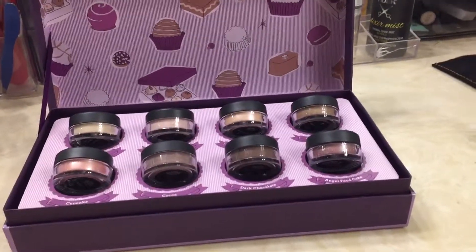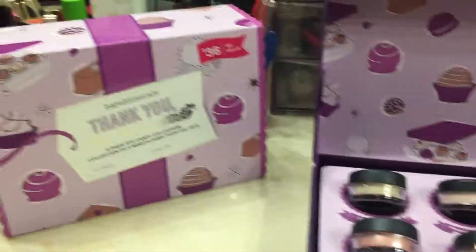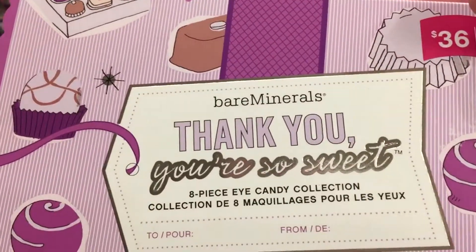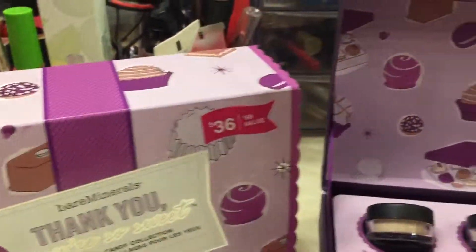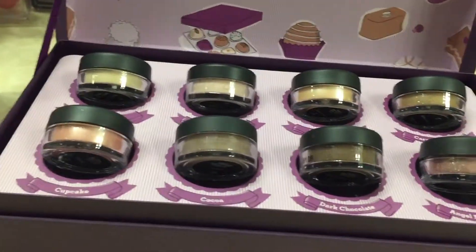Hi guys, Shannon here. I wanted to show you guys something that I purchased yesterday from Ulta's. It's really cute packaging — Bare Minerals 'You're So Sweet' eight-piece eye candy collection, and it includes these insanely beautiful colors.